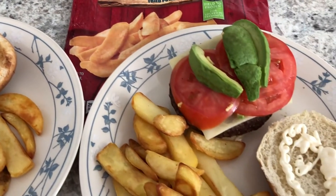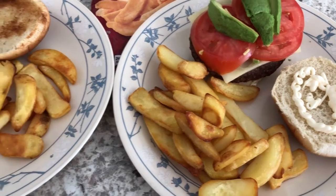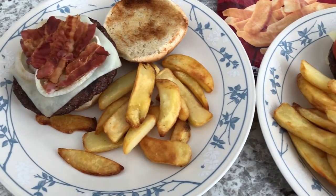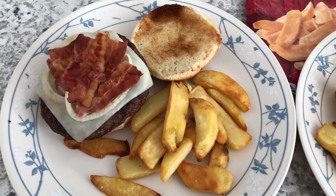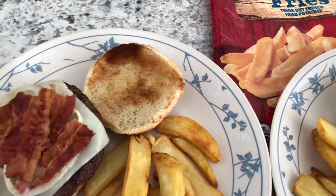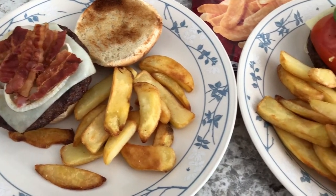Hey guys, welcome back to another week of What's for Dinner. My name is Andrea with Foodimentary, adventures in food. Our What's for Dinner videos come out every single Tuesday, and in my household it's me, my husband, and our 10-month-old little boy. This week I am concentrating on using up stuff in my freezer, fridge, and pantry.